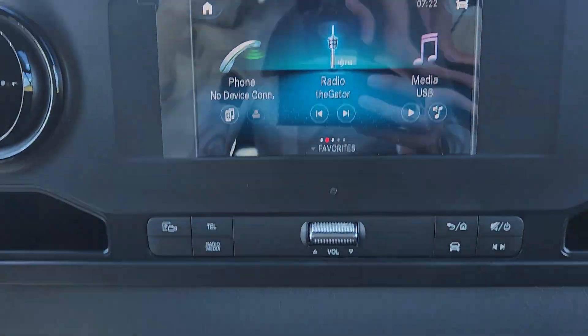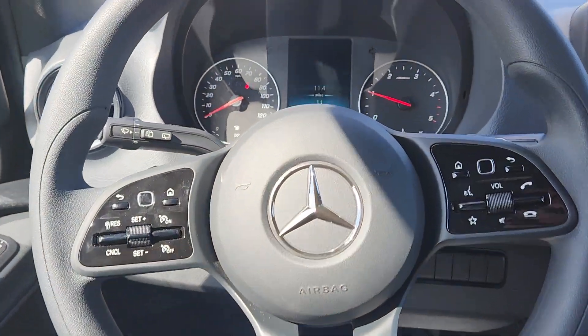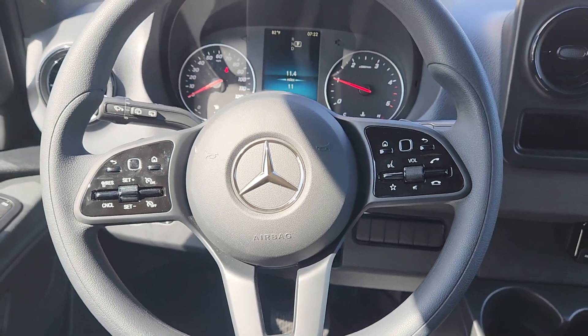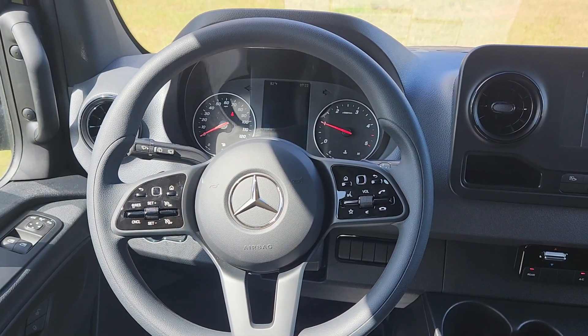Got your touchscreen here. Your AC controls down here. This vehicle is brand new — 11 miles on this vehicle. You got your steering wheel controls there on the wheel, so you never have to take your hands off the steering wheel to control anything on the vehicle.